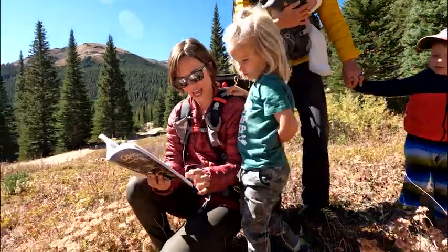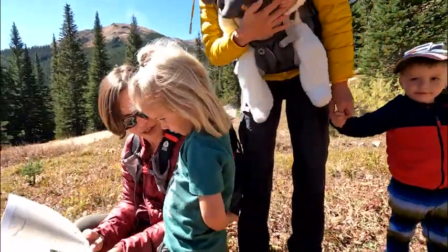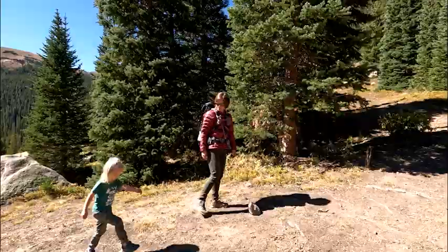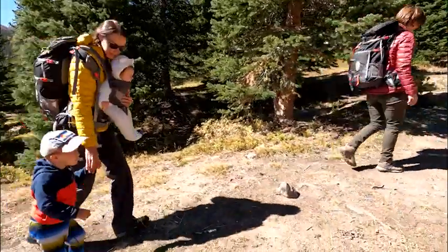Tip number one: start small. We live in a world that tells us bigger is better, but that is not the case when backpacking with your kids. We recommend to our families to start with a local trail, maybe something an hour away from your house at most. Your first backpacking trip is not the time to go tackle an epic destination hike. In that same vein, we recommend starting small for the mileage and the elevation gain too. Especially for younger kiddos, you don't want to do more than two to three miles in a day, and if you can help it, less than 500 feet of elevation gain.